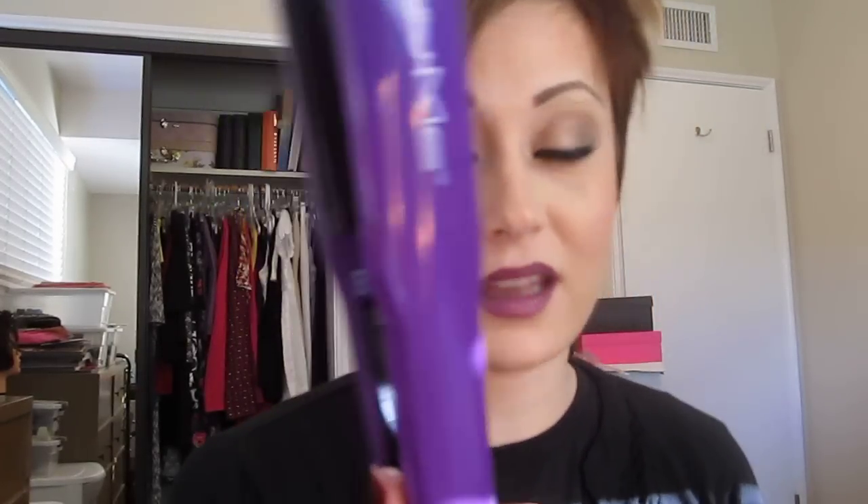Before this, I've used Bedhead, Chi, Secrets, and various ones you can also get at Sally's, and this is probably one of the nicest styling tools I've ever had. If I could recommend one styling tool for anybody, it is a flat iron — not only will it flat iron your hair, it'll also curl your hair and flip your hair. So if you're looking for something with multiple uses, a flat iron is definitely going to give you that.